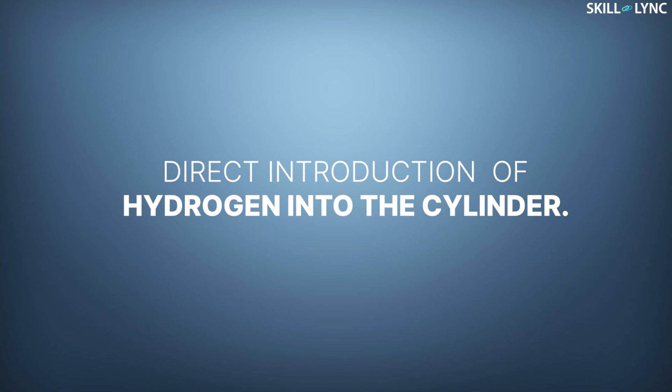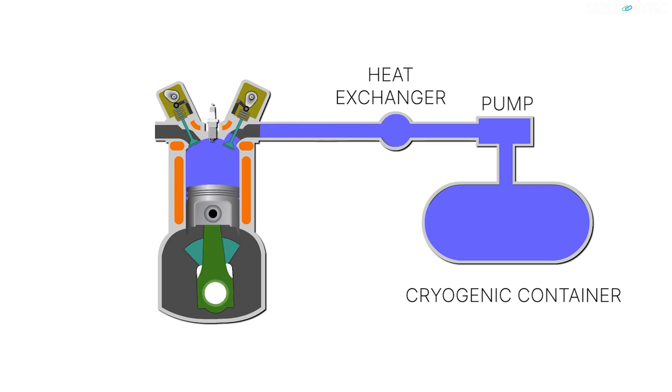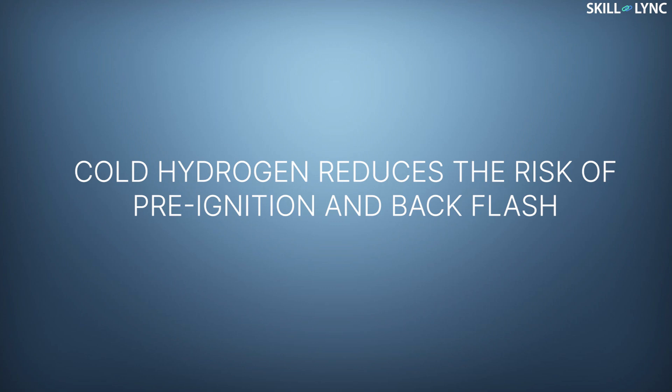The next method is by direct introduction of hydrogen into the cylinder. Here, hydrogen is stored in liquid form in a cryogenic container. With the help of a pump, the liquid is sent to a small heat exchanger where it is converted into cold hydrogen gas and then sent straight into the cylinder. Here again, the cold hydrogen reduces the risk of pre-ignition and back flash.